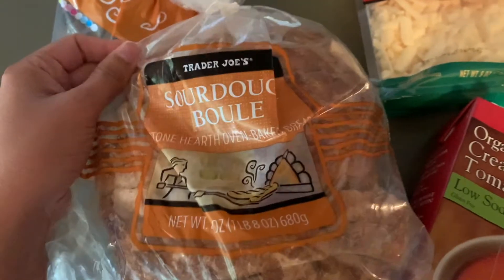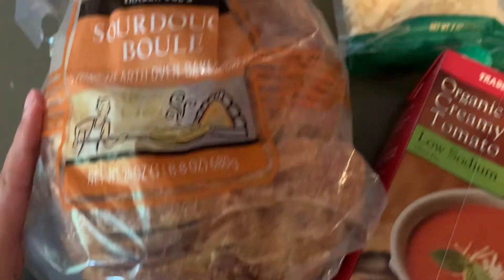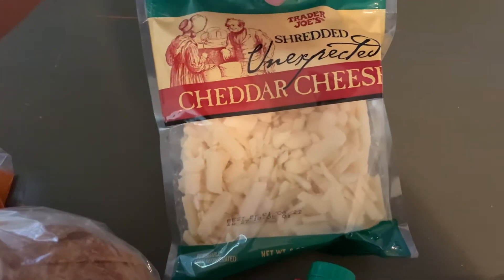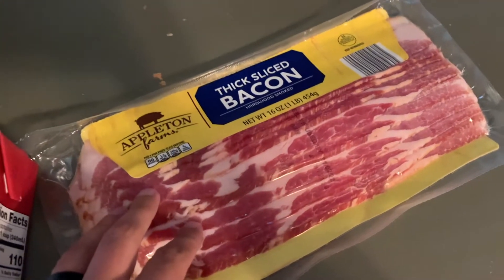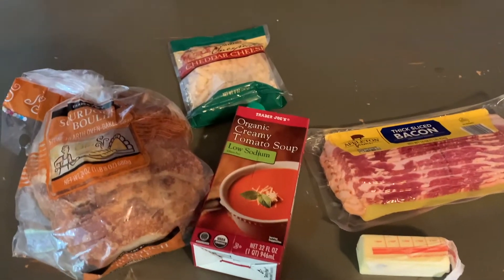Meal number one is a classic grilled cheese and tomato soup. This is a great dinner or lunch option. I grabbed the sourdough loaf from Trader Joe's for my bread. For the cheese, I grabbed the shredded unexpected cheddar cheese — super good, really great flavor. And then I grabbed the organic creamy tomato soup, and I love this version, and also just some butter. I had some bacon in the fridge, so I had to add that onto my sandwich. Bacon makes everything better.